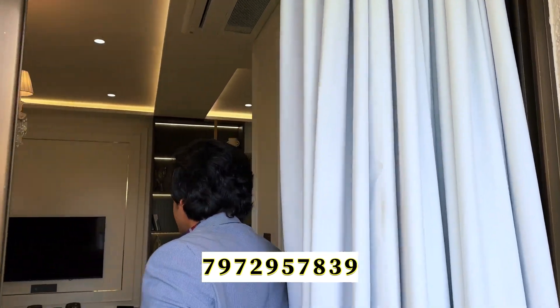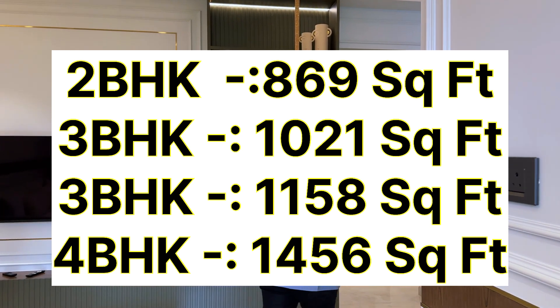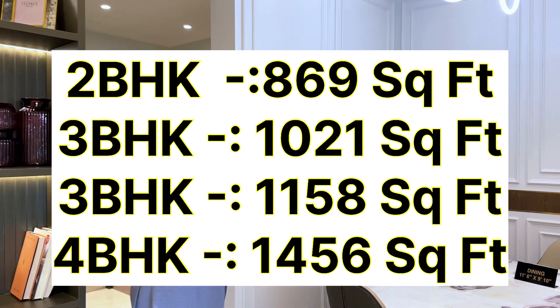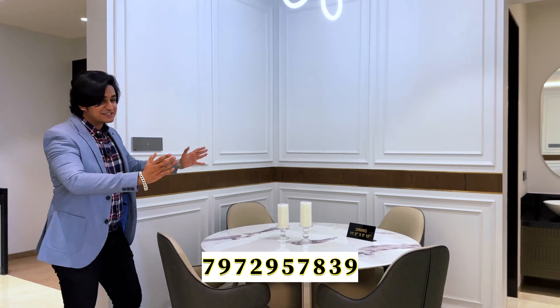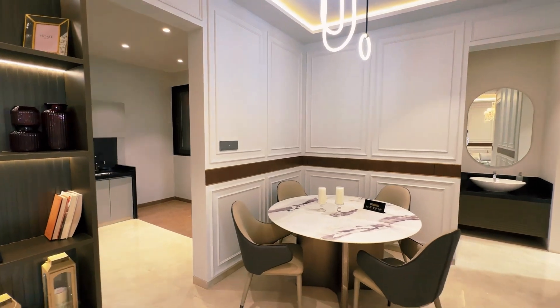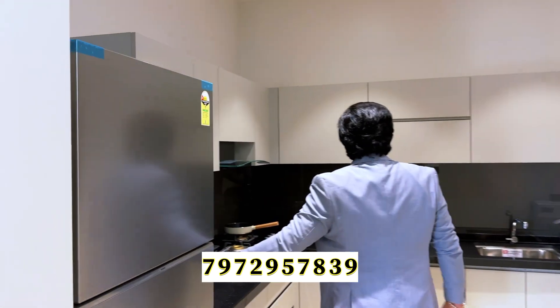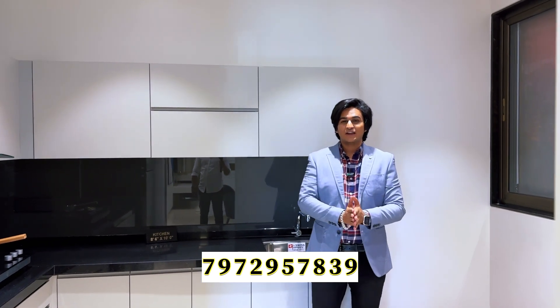This is a sample flat of 1,135 square feet 3 BHK. There is also a 1,021 square feet and a 1,158 square feet 3 BHK available. The dining area is as big as a room — this is a 4-seater dining table, but you can easily set up a 6-seater here. Adjacent to this is the kitchen with an L-shaped layout measuring 8.6 x 10 feet, so there is enough space for everybody.